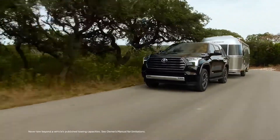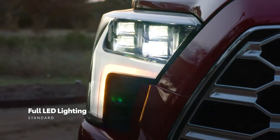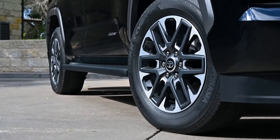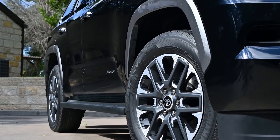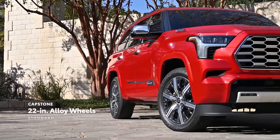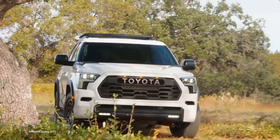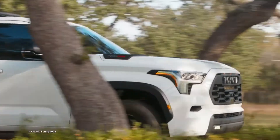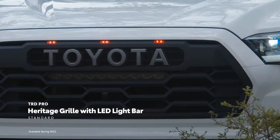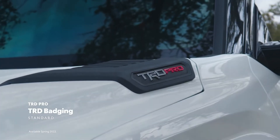Sequoia's visual story starts with a confident stance and a wide range of exterior design highlights, including standard LED lighting, standard sequential turn signals on Platinum and higher, and all-new 20-inch alloy wheels on Limited. The flagship Capstone dons 22-inch alloy wheels and power running boards. And when it's time to make a statement, TRD Pro comes equipped with visual upgrades including a heritage-inspired Toyota grille with LED light bar and marker lights, dual-tipped single exhaust, TRD roof rack, and TRD badging.